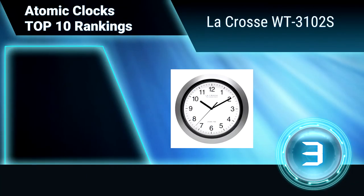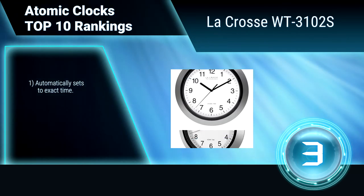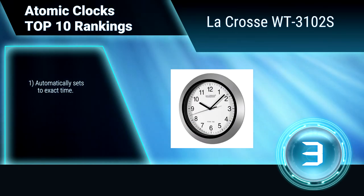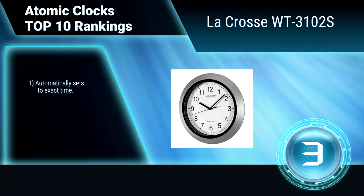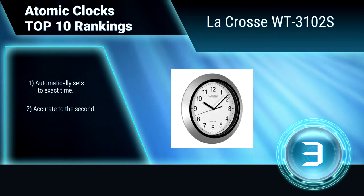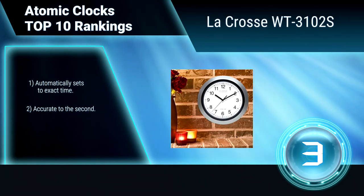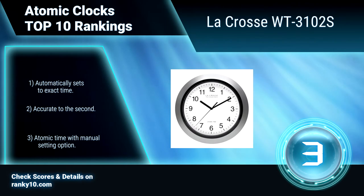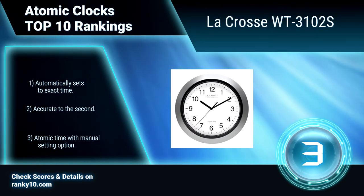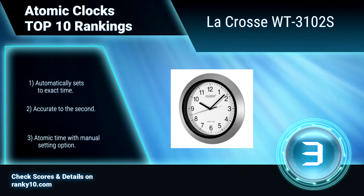Ranking number 3: LaCrosse WT3102S. Keep the perfect, most accurate time with this stylish 10-inch atomic wall clock. It uses one AA battery and is very simple to use — simply insert the battery, press your time zone button, then hang on the wall. It automatically sets to exact time, is accurate to the second, and offers atomic time with a manual setting option.